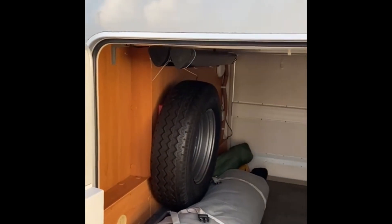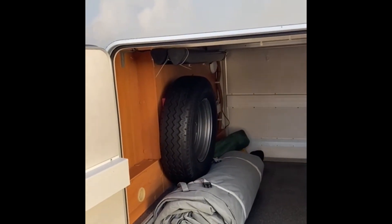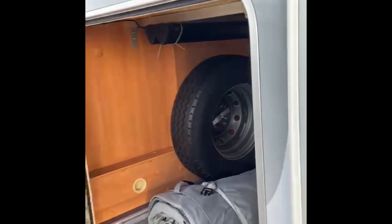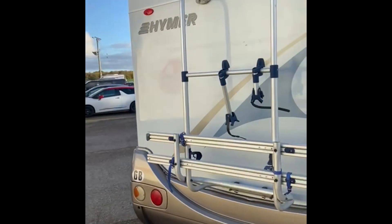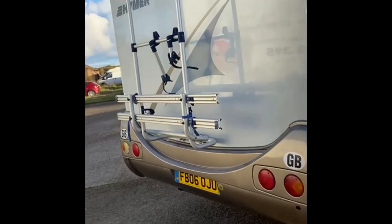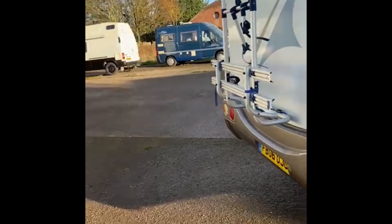There's a huge garage with double entry. In storage there's a spare wheel and motorhome cover. There's a double bike rack on the back, and the bottom half is finished in a nice metallic grey.